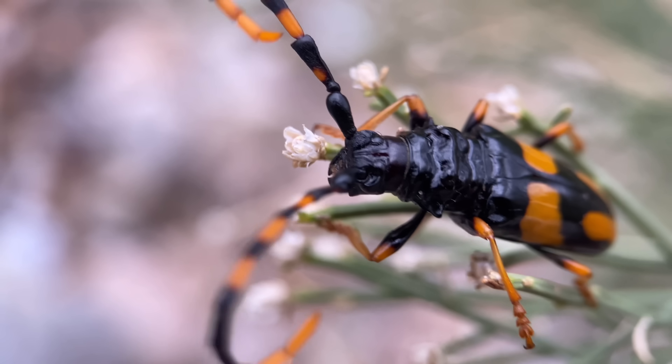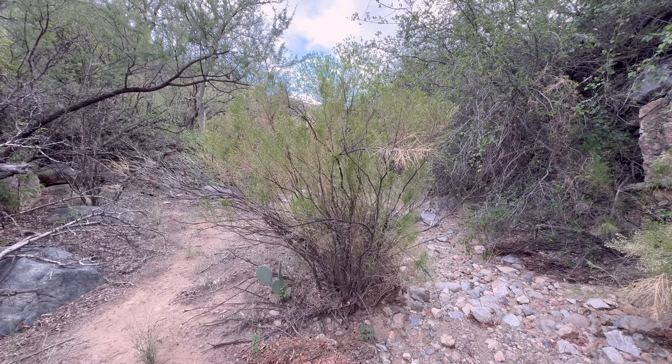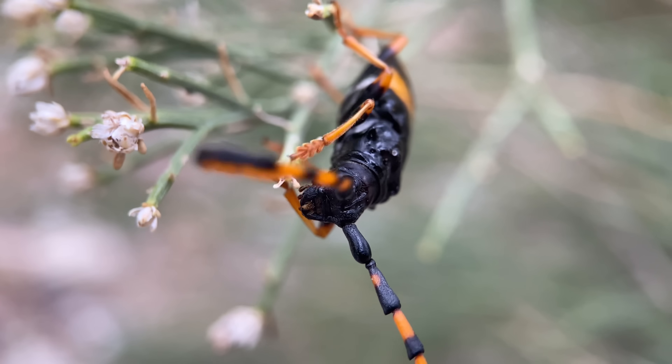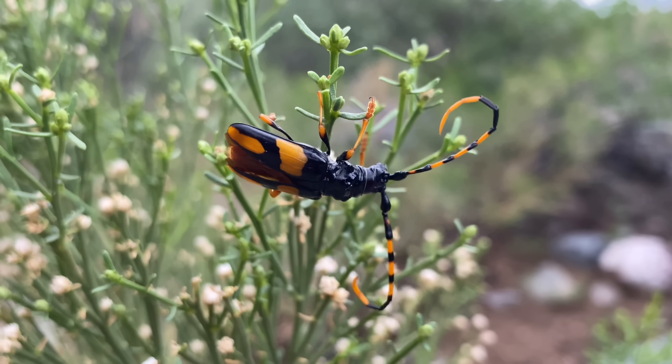Desert brooms are one of the best plants to check for insects during the monsoons. This plant is highly popular for both herbivorous and carnivorous species during daytime hours. This beetle is fairly widely distributed — it can be found from the southern states all the way down to Central America.